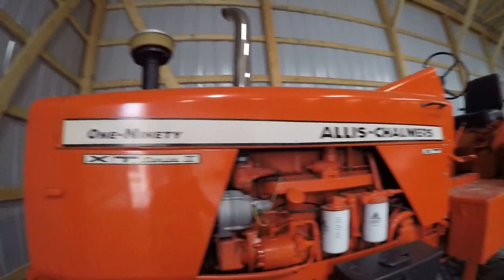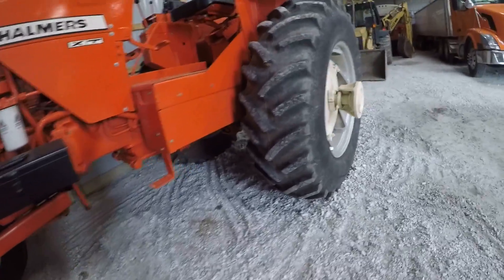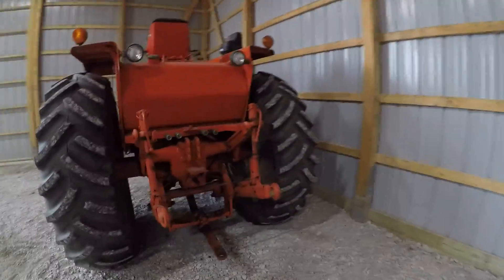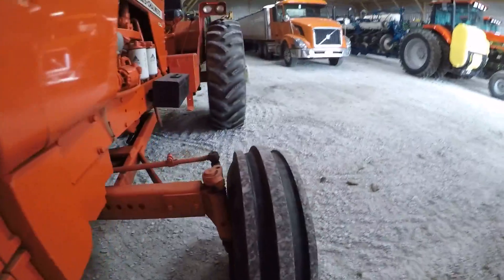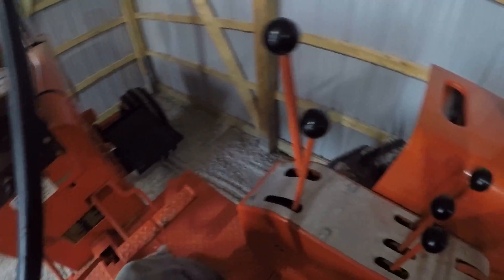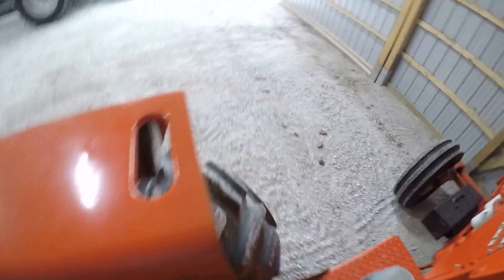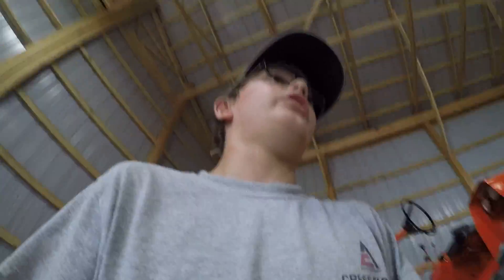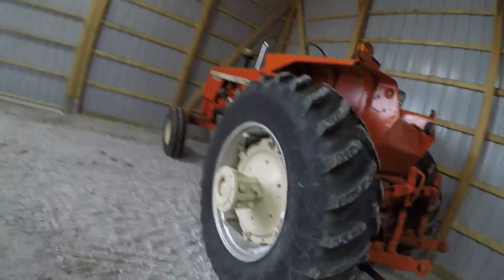Starting off with the 190 — this is an XT Series 3 Allis Chalmers 190. Forget what year it is. All I know is that it was a complete beater when we got it, and I was super young — I don't even know if I was born yet. My grandma wasn't happy about it; my uncle Jared talked grandpa into buying it, at least that's how the story goes. It's probably one of my favorite old tractors. He's also got a D17 Allis Chalmers and a 160, but this is probably my favorite out of all of them.